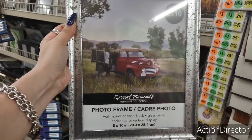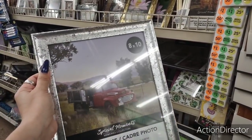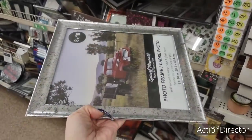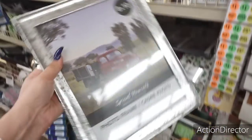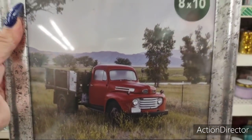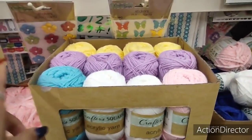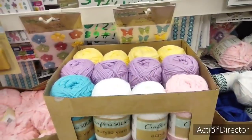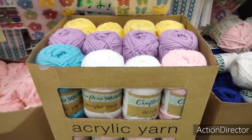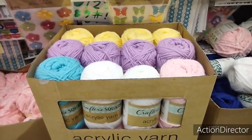Look how nice this 8x10 photo frame is — silver and black — really cute, really really nice. Here is more acrylic yarn: you have teal, white, pink, lavender, and yellow — absolutely adorable, all neat and organized.